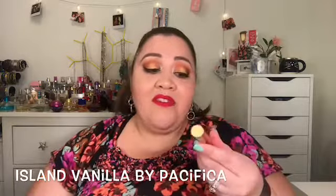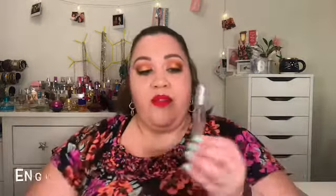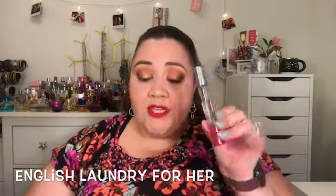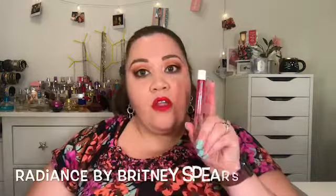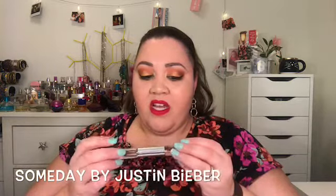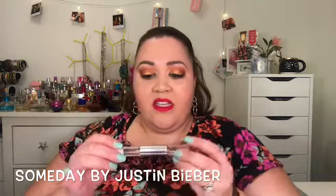I have this rollerball by Pacific and it's the Island Vanilla. This right here is a rollerball of Taylor by Taylor Swift. This is a spray bottle of English Laundry, and this is a rollerball of Radiance by Britney Spears. I also have this two-sided rollerball — one side is Someday by Justin Bieber, and the other side is an Eau de Parfum or Eau de Toilette version called The Final Beat.